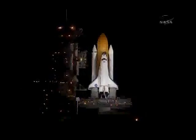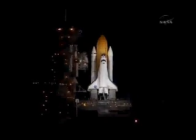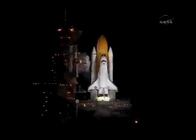T-minus 20 seconds. T-minus 15 seconds. The sound suppression water system has been activated. T-minus 30 seconds and we have main engine start.